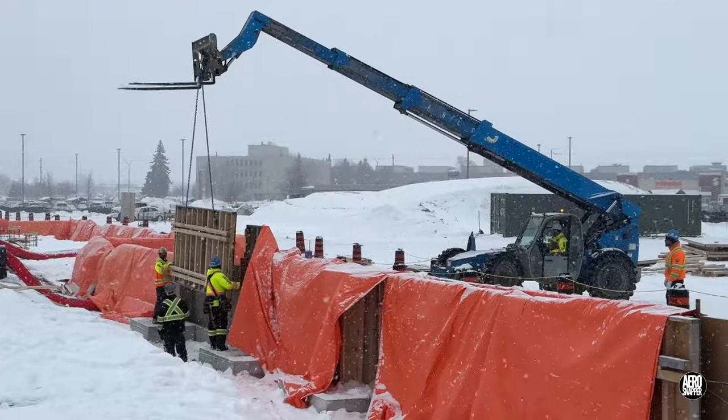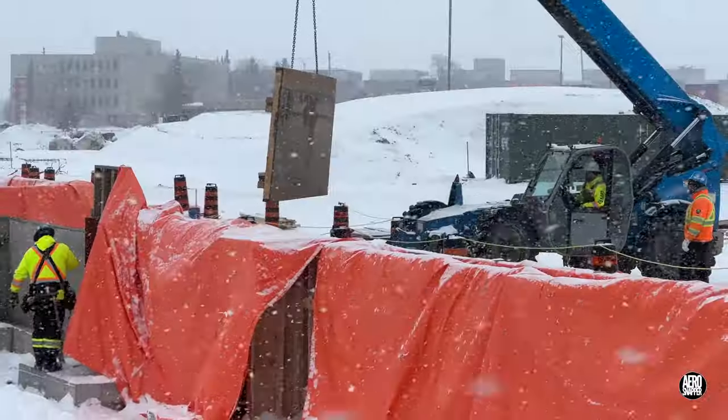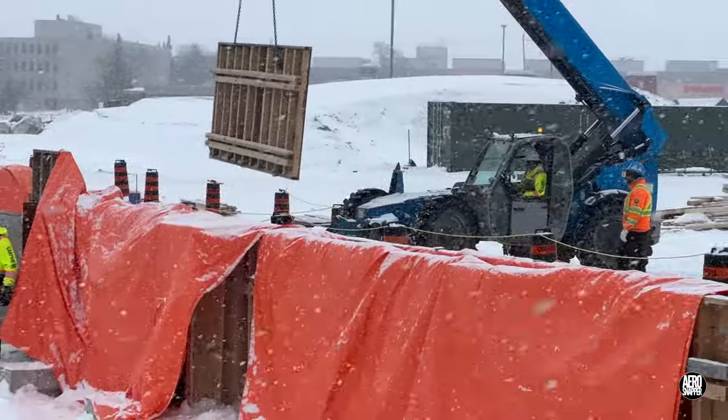With the assistance of a very versatile telehandler, the forms are off to a temporary storage site.